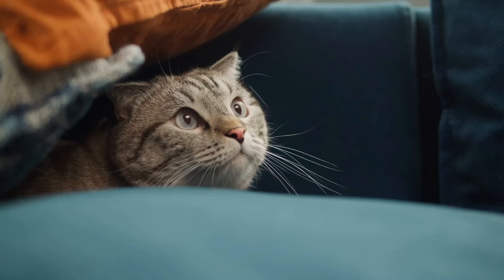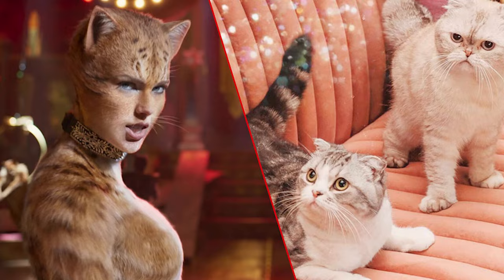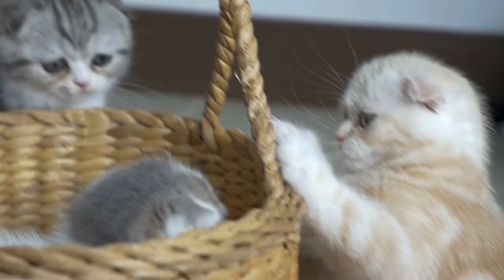Number 8: Scottish Fold. If you haven't heard about Scottish Folds, Taylor Swift has two of them. They have distinctive owl-like facial features, wide eyes, and folded ears. Scottish Folds may look like a designer breed, but their mutation is all-natural.